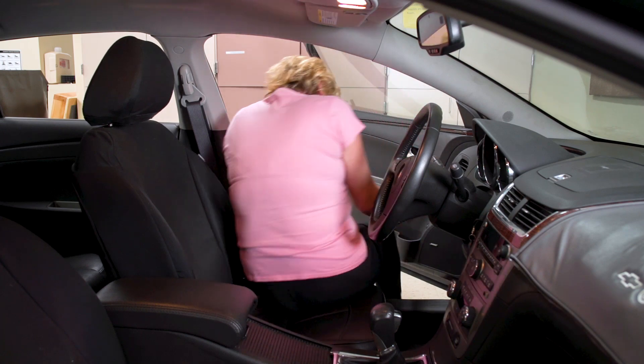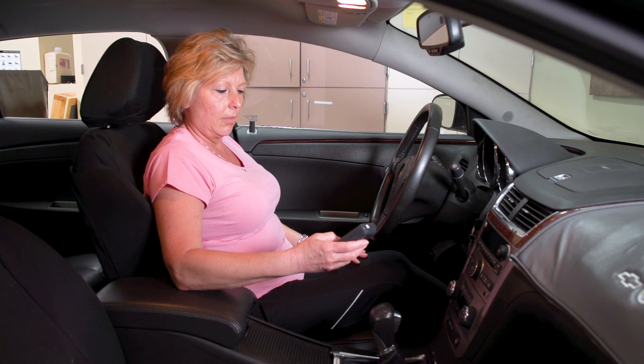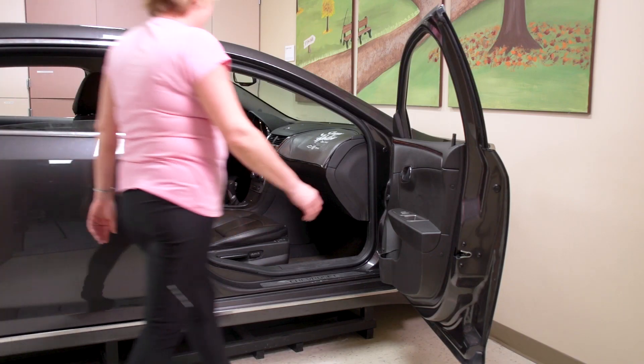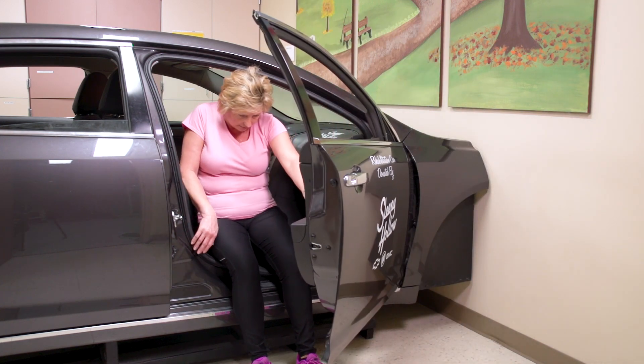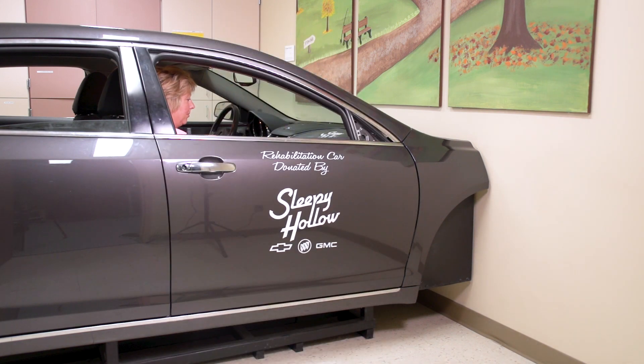Be careful getting in and out of a car. Use the remote to turn off your stimulator before you start the car. When you get in, don't bend too far forward. Backing in may be a safer approach. Practice before surgery to see which works better for you.